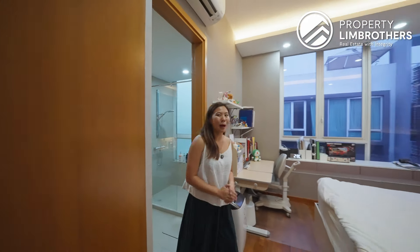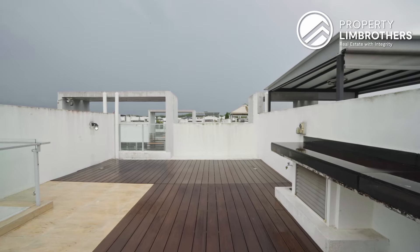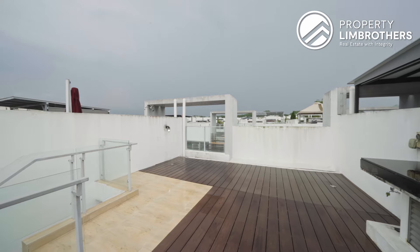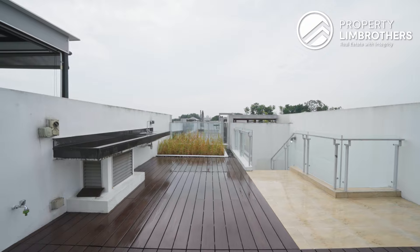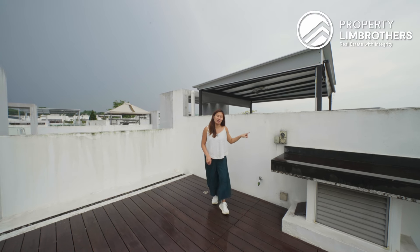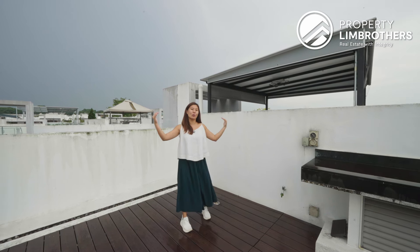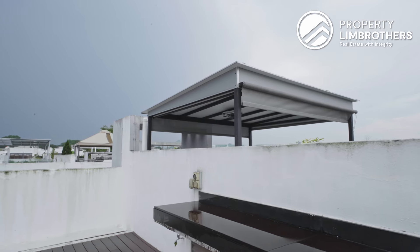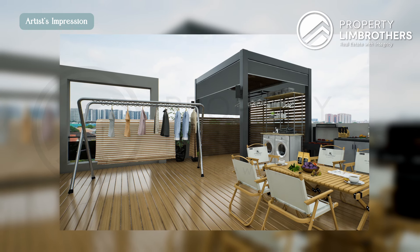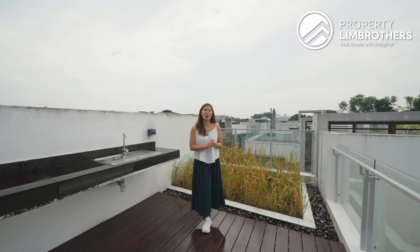Welcome to the open roof terrace — a complete open space that's multifunctional. You can use this as a yoga deck, for barbecue parties or hosting gatherings. There's a water point, a sink for washing up, and electrical plugs for an electric grill, barbecue pit, or even a washer-dryer for laundry. You might also want to create a semi-enclosed area — like what the neighbours have done with a fixed structure, some blinds and zip tracks. For those who love gardening, there's already a main gardening area here. There's a lot of potential on this roof terrace to make it very user-friendly.